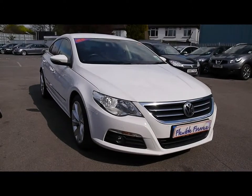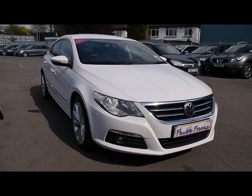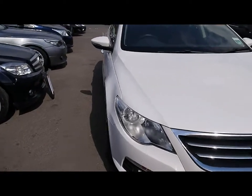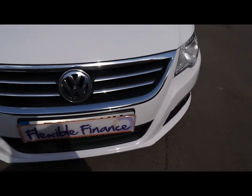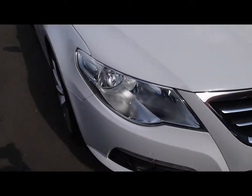Welcome to Imperial Cars. Today we have an 11 plate Volkswagen Sat Blue Motion to show you. We're going to take you around the car so you get a better idea of condition and the certain features of the vehicle.